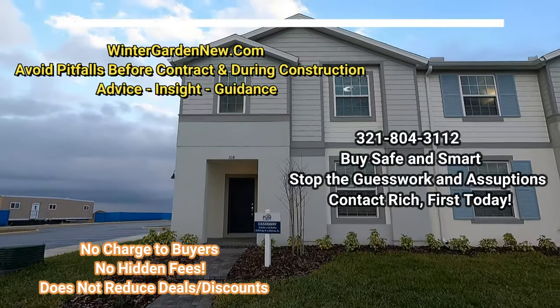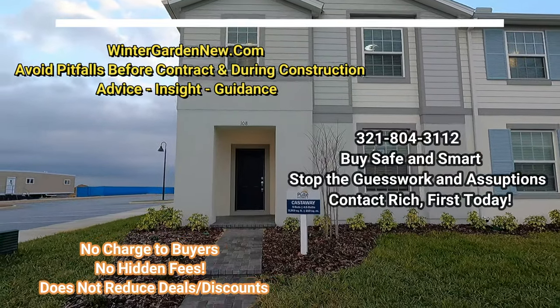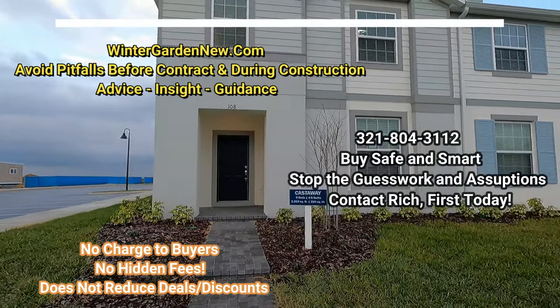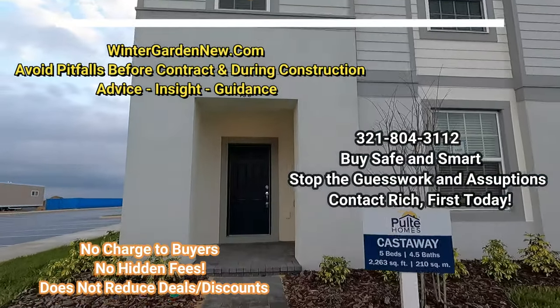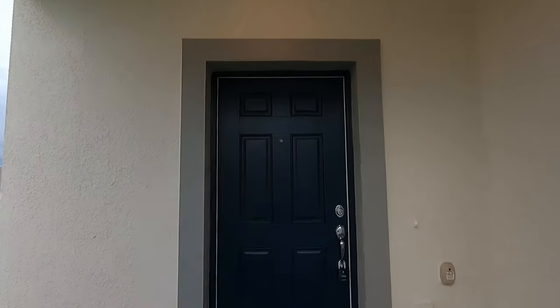Right now I'm over at Windsor Island Resort. I've got a fantastic townhome over here. This is a five bedroom, four and a half bath, 2,263 square feet. It's probably one of the nicest townhomes that you'll see anywhere, and these are very popular with investors.